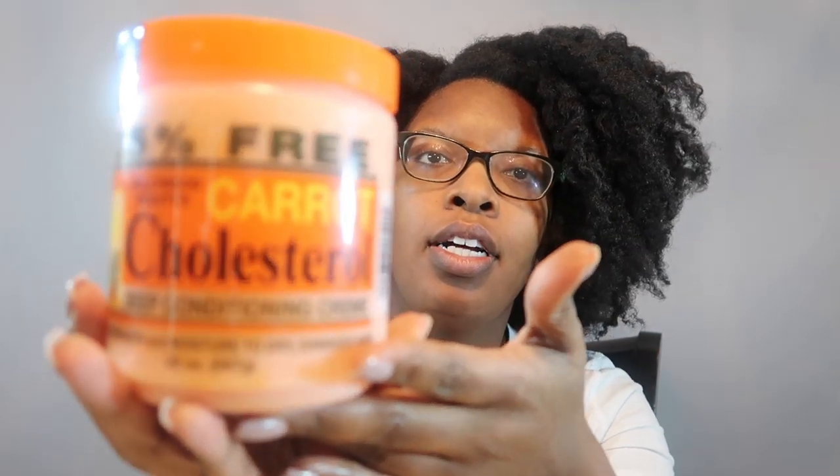From Amazon I got the Hollywood Beauty Carrot Cholesterol. I'm going to be doing a comparison video with the Hollywood Beauty Carrot Cholesterol along with the Queen Helen's Cholesterol — that's coming up fairly soon. You may have already seen that comparison video by now, or you may not.